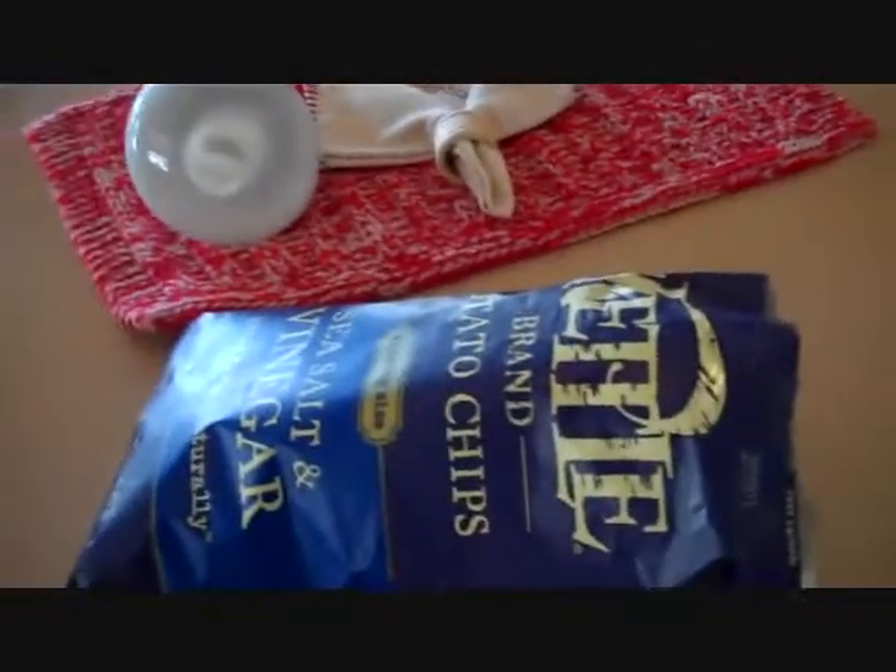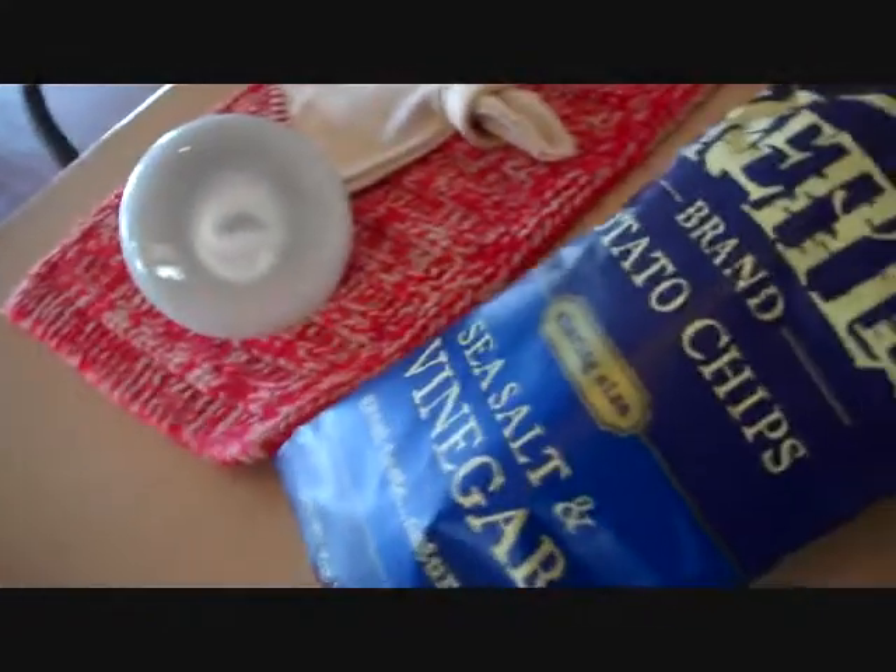What's up everyone, this is the Fast Food Connoisseur and today I got a good snack tip for you guys. Check this out — we got the Kettle brand sea salt and vinegar chips and we got some good guacamole.